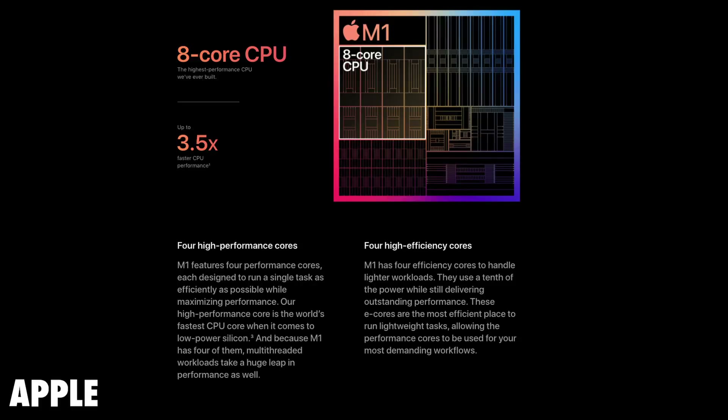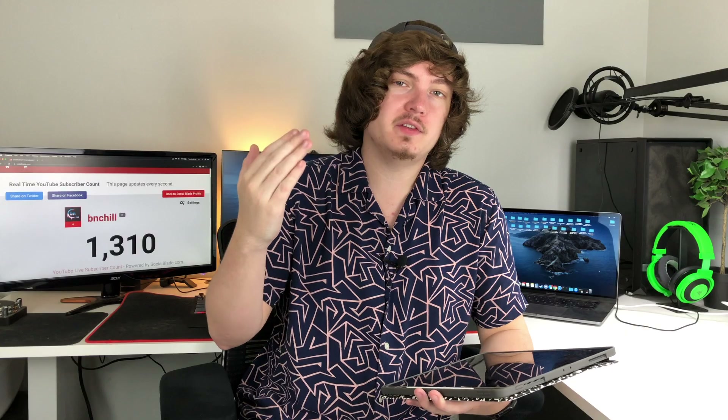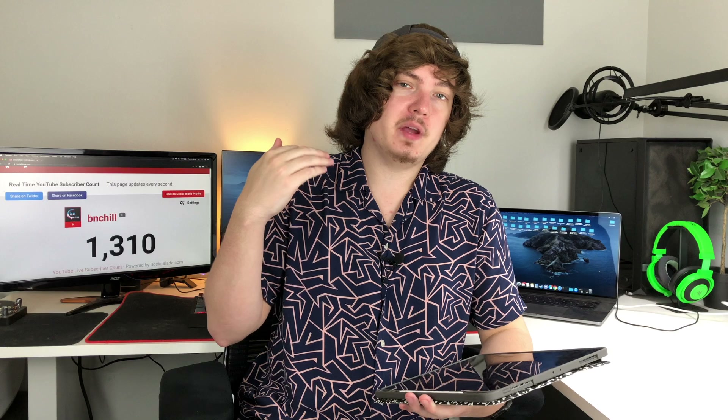The M1 SoC, or system on chip, does have an 8-core CPU inside of it, and Apple is even saying that this is the world's fastest single CPU core, so I'm very interested to see if that's true. These are definitely some bold statements and I really hope they can back it up. However, I am going to remain skeptical until they start shipping out next week and we see some real-life tests on them.